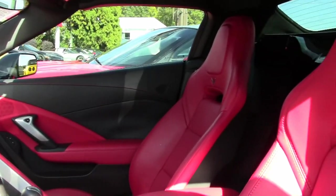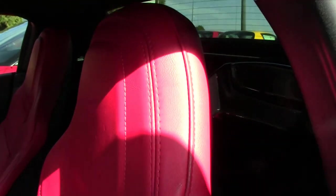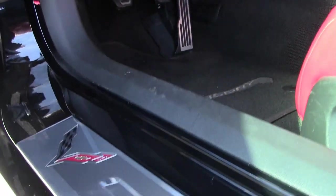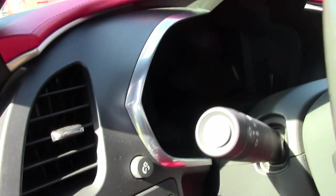It has a memory package and navigation, multimode exhaust, chrome wheels, red brake calipers, the Bluetooth package, power top, dual-power seats, keyless entry and start, dual-zone electronic climate control, fog lamps, HID headlights, OnStar, tilt and telescoping steering, and every other option you can imagine.